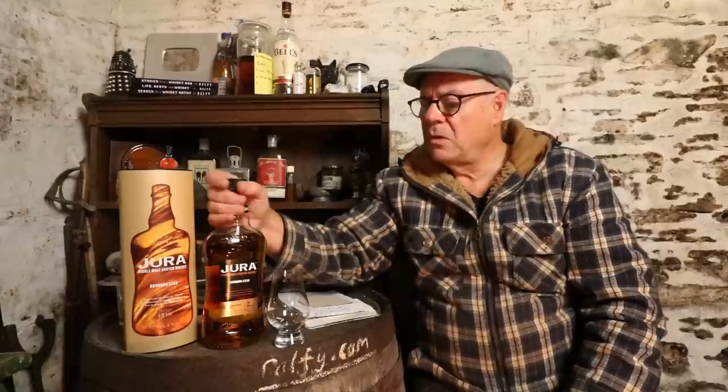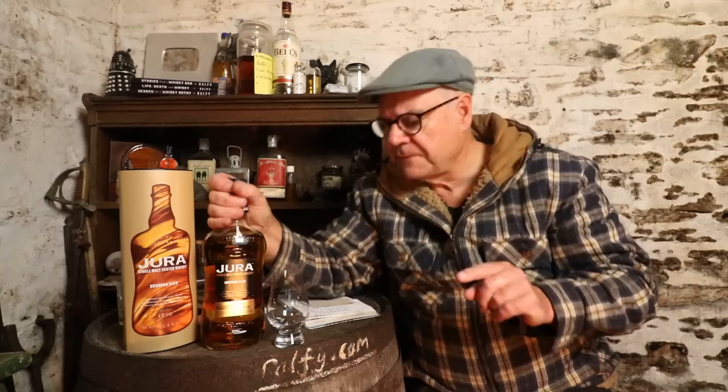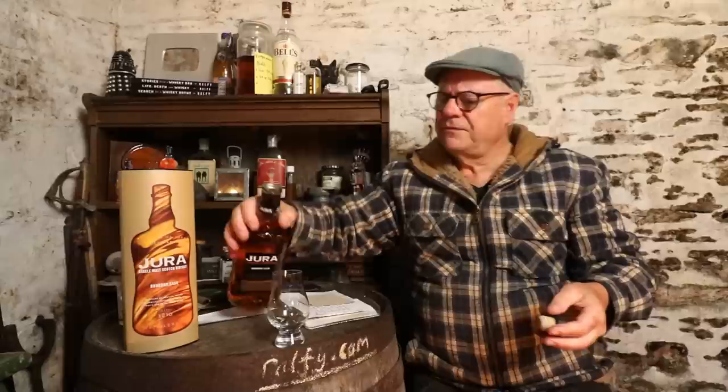So this is Ralphie Review 984, and the single malt I'm reviewing today is Jura Bourbon Cask. The reason I'm reviewing this is that I was in my local supermarket — which never usually discounts whiskies — and they have discounted this whisky not just once but twice, which starts to give the context for this particular review.